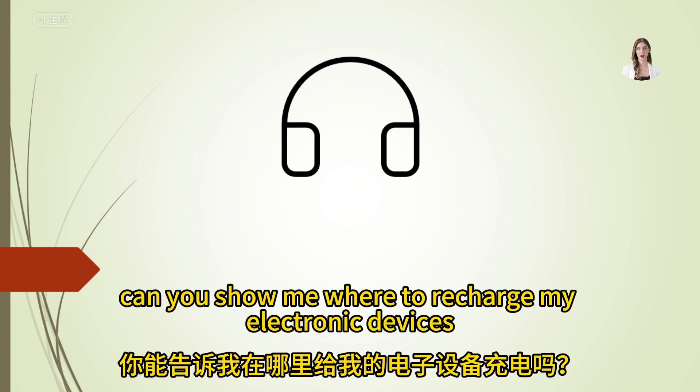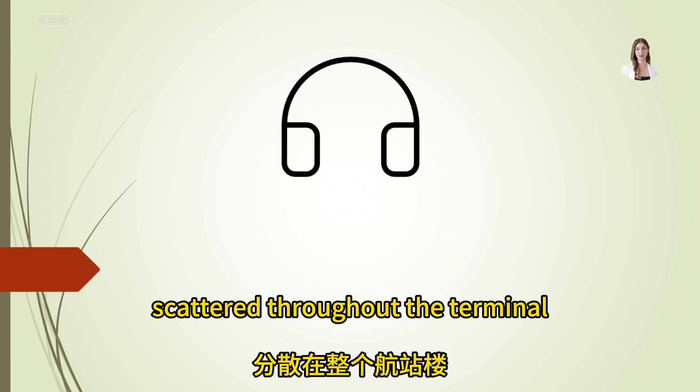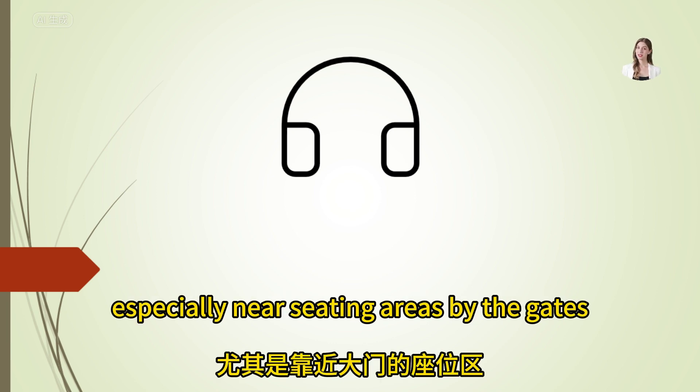Can you show me where to recharge my electronic devices? Device charging stations are scattered throughout the terminal, especially near seating areas by the gates.